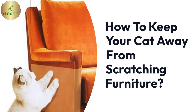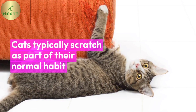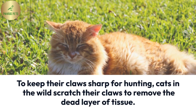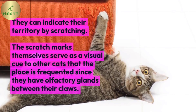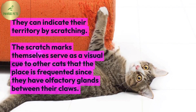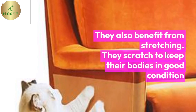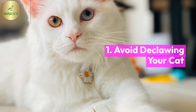How to keep your cat away from scratching furniture. Avoid declawing your cat.